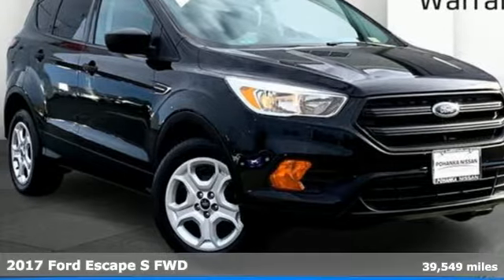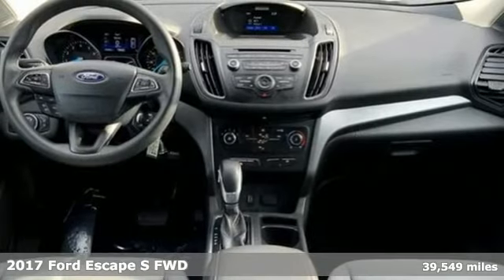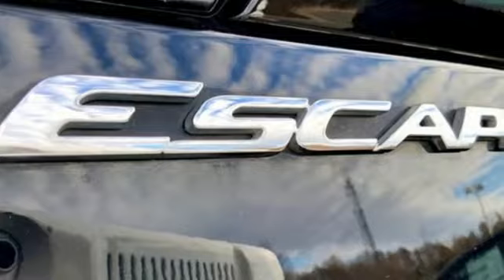It's a certified 2017 Ford Escape. Yield to adventure. This SUV will take you and your toys to far away places. It comes with great features you'll love.